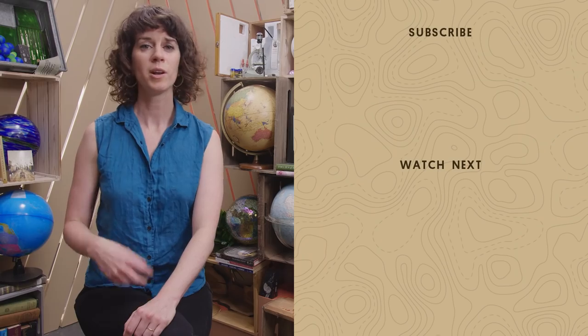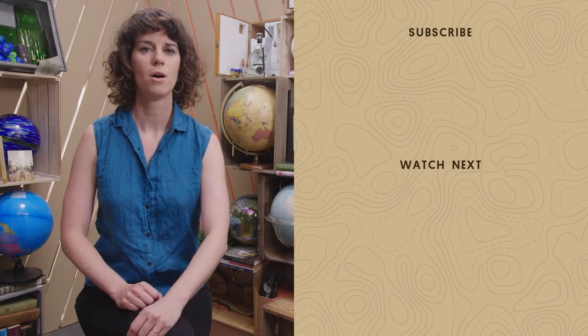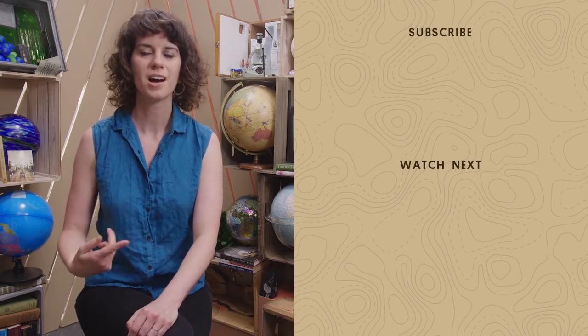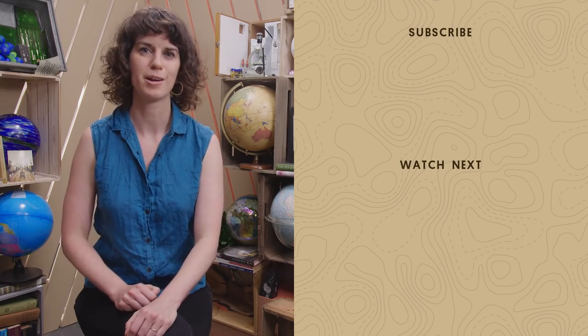Thanks so much for watching. If you want to know about more amazing places like this one, subscribe to our channel or just click to watch more videos. In the comments, we would love it if you would tell us about your dream apartment and where it might be located.